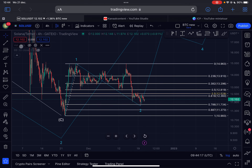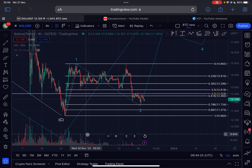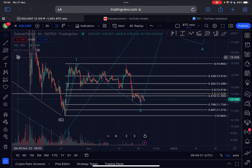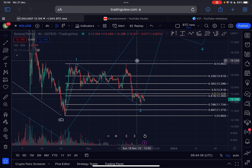If we look at the volume on the way up, we got increasing volume on the four-hourly time frame, and on this corrective pattern the volume is completely dying off — that's overall a good sign telling us the bulls are probably in control. Of course there are no guarantees, but as long as we are creating a higher low here, we have a big chance of a big rally to the upside.